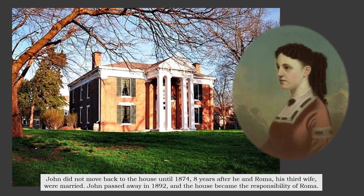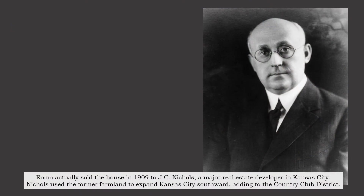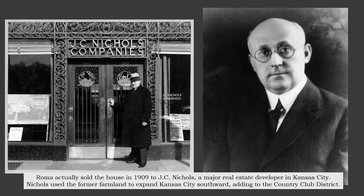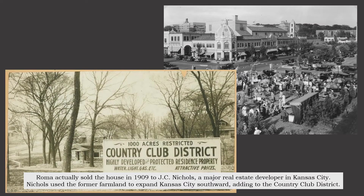John passed away in 1892, and the house became the responsibility of Roma. Roma sold the house in 1909 to J.C. Nichols, a major real estate developer in Kansas City. Nichols used the former farmland to expand Kansas City southward, adding to the Country Club District.